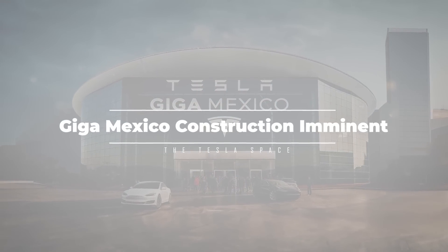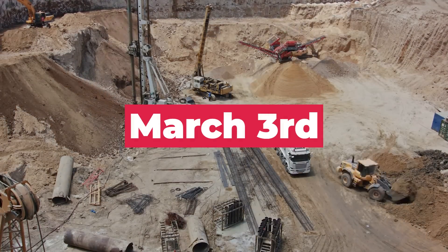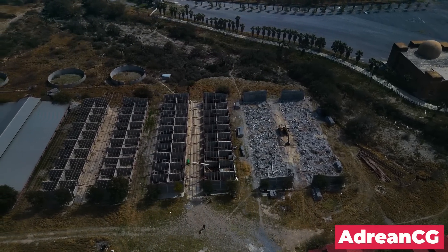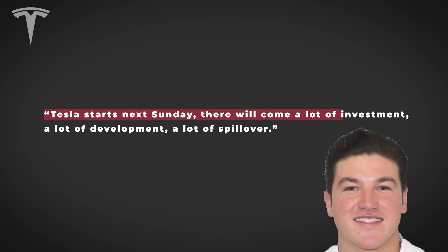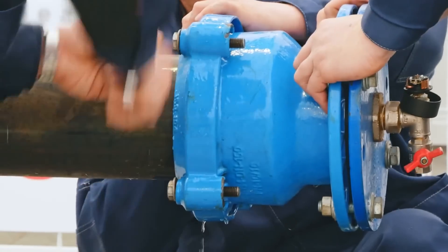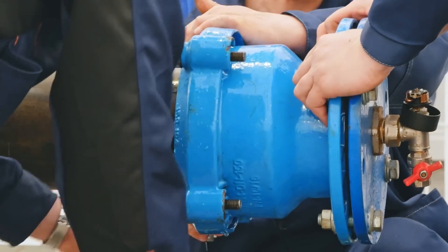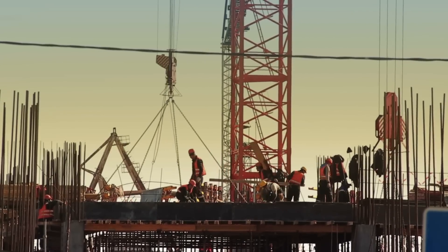We've heard a lot of back and forth over the past year about when Tesla would actually begin construction on their next Gigafactory project in Nuevo Leon, Mexico. The latest word from Governor Samuel Garcia Sepulveda is that the official groundbreaking date has been set for March 3rd. Some preliminary construction activity has already begun at the site, but the official start had been pushed back due to ongoing environmental permitting concerns. That all seems to have been cleared — the governor announced that he's talked with higher levels of government in Mexico and made an arrangement that will be successful in getting work moving along next month.